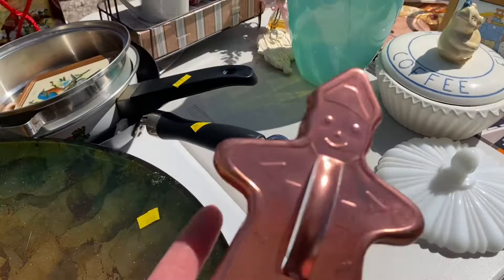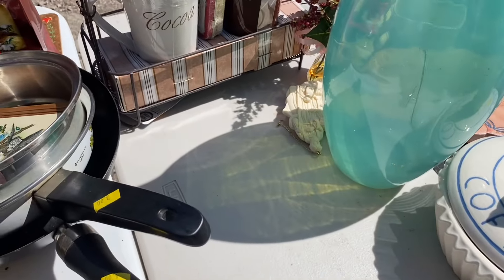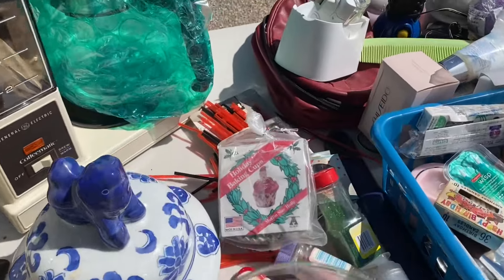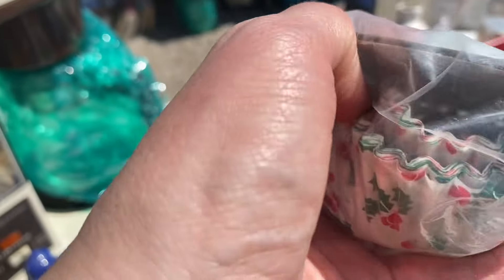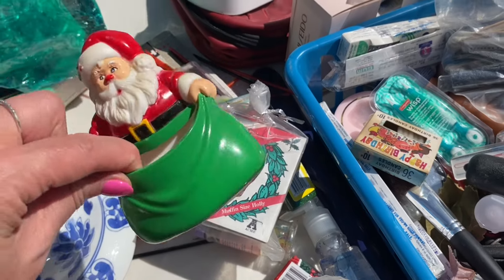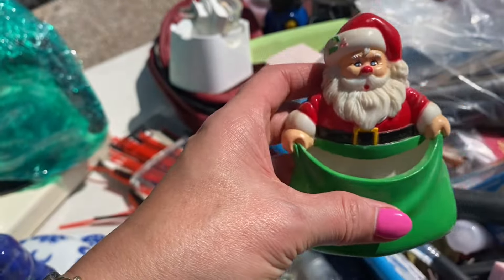I did find this little cookie cutter — I'm gonna get this for myself. Holiday baking cups — I wonder if they have the Santa on the inside. No, they don't have the Santa on the inside. But here's a Santa over there! There's a Santa. This box of birthday candles is cute.